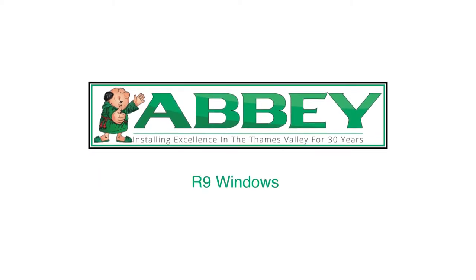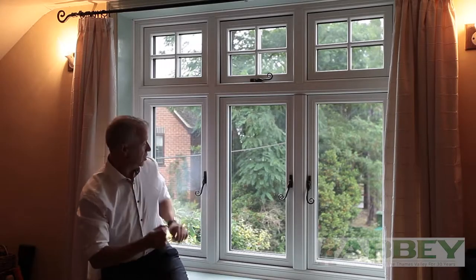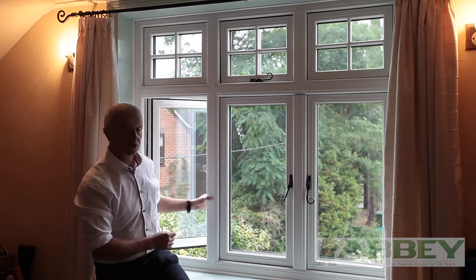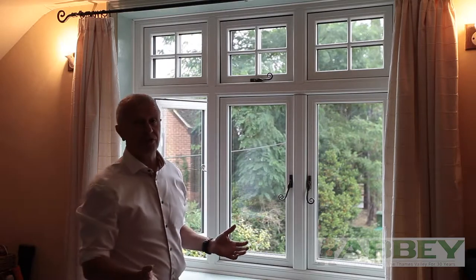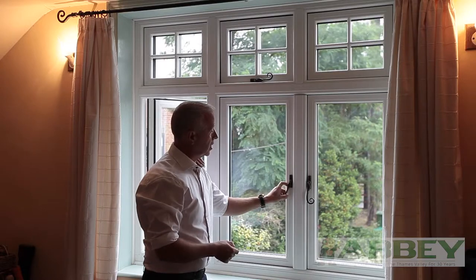Oh, happy day! This is quite clever and it's quite funky too. A window as it opens would naturally close onto the mullion part of the window. Sometimes we need more room either because we want to take advantage of the view, or perhaps we need a wider point of egress or fire escape.